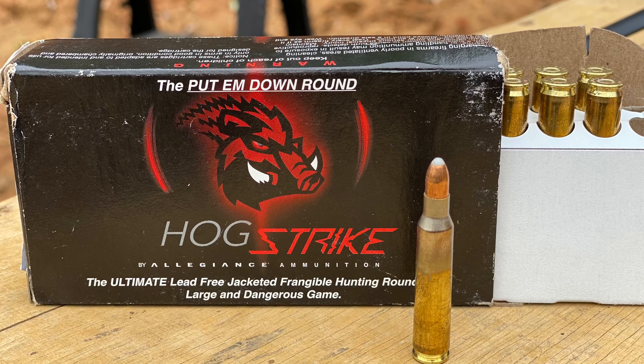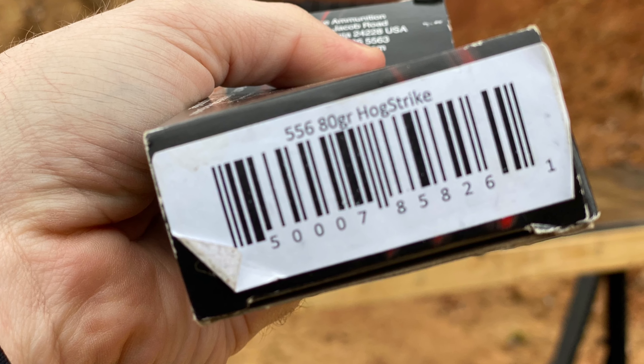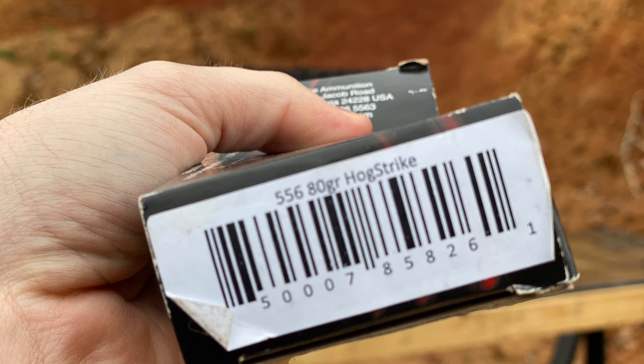The first round tested was a 556 at 2,550 feet per second. It's called Hog Strike, so it's a hunting round — 80 grains, a jacketed frangible round. What it does is hit the target and do maximum damage. What you'll see in the video is kind of like powdered metallic particulates — when it hits, it fragments, but all that velocity and wound channel depth carries through.